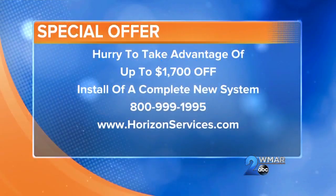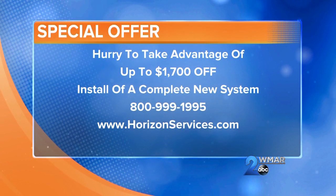Horizon Services has been in the Maryland location for around four years, but has been in business over 30 years, starting up in Delaware. Right now there's a special offer — up to $1,700 off when you let Horizon Services install a completely new system in your home.